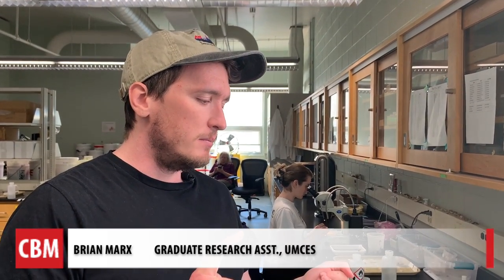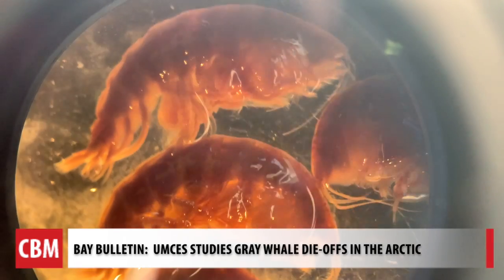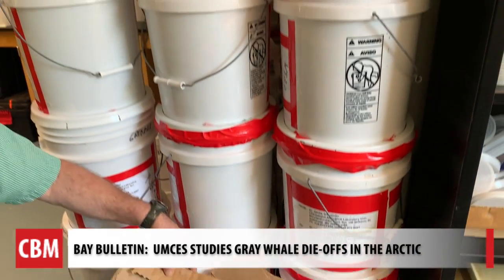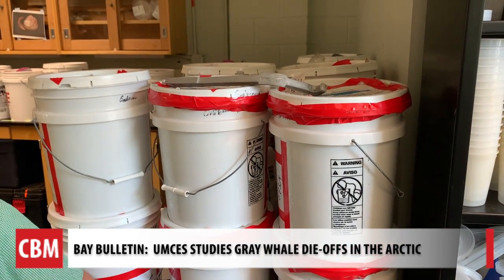There might be a decline in the amount of calories or energy available because of shrinking body size, and also a decline in their food quality as well. It's a slow process, but the team is looking at the collections brought back in these buckets.